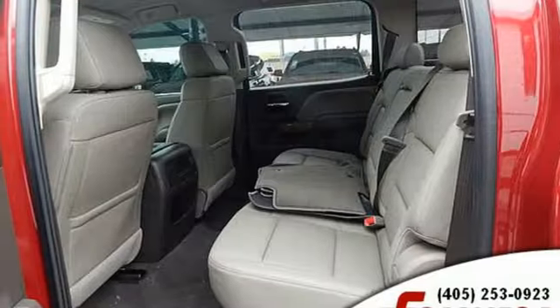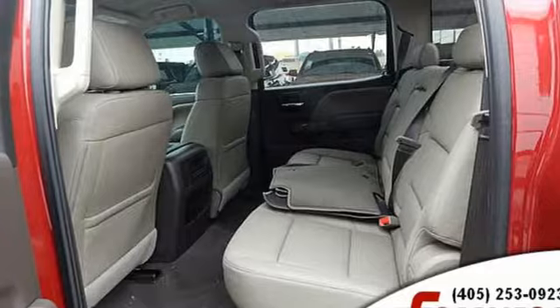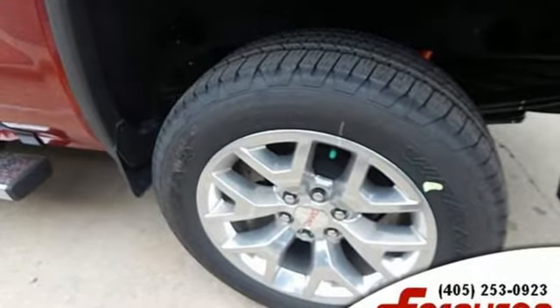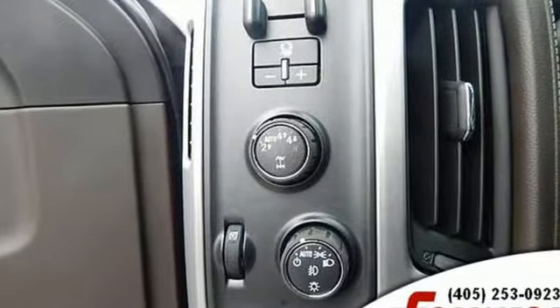Front heated and ventilated leather bucket seats, active grille shutters, shocks, auto dimming rear view mirror, and power tilt down heated mirrors.